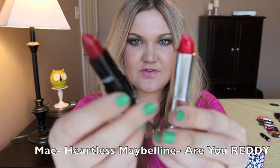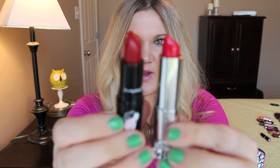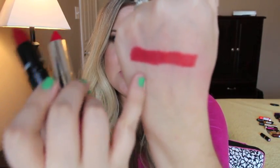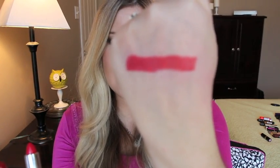This is Heartless from the Venomous Villains collection — it's an amplified finish — and the dupe is Maybelline's Are You Ready. That's Heartless and that's Are You Ready. Are You Ready is a little bit more orange, but very very similar.